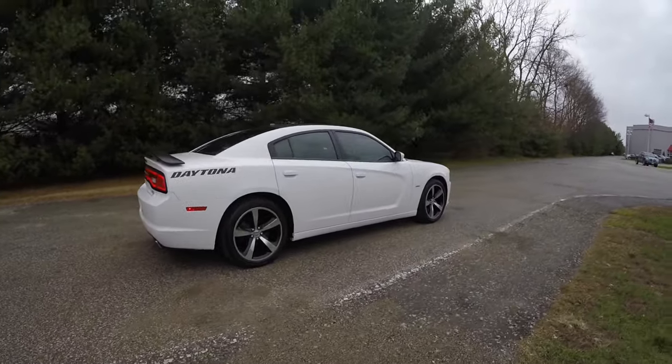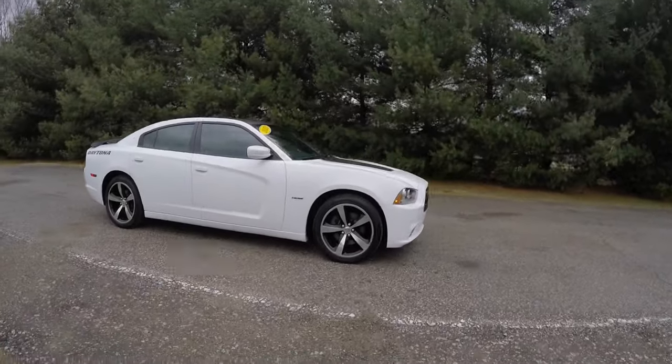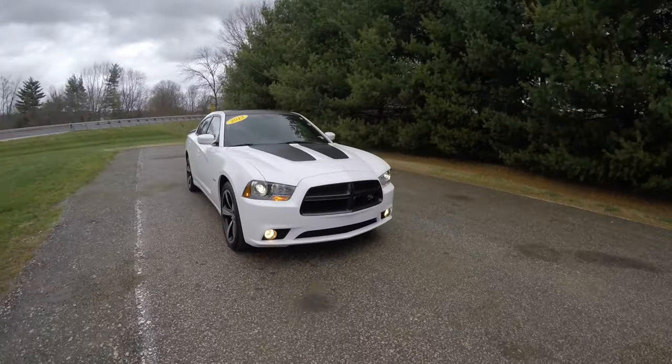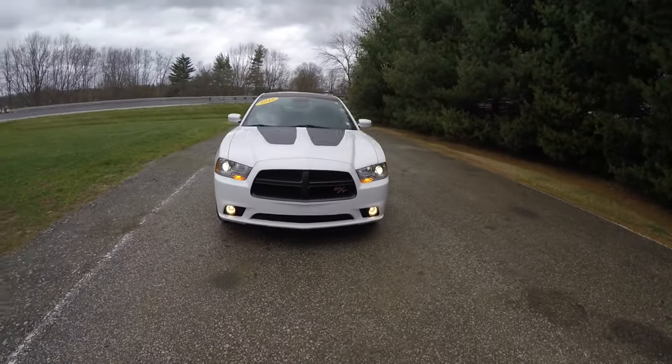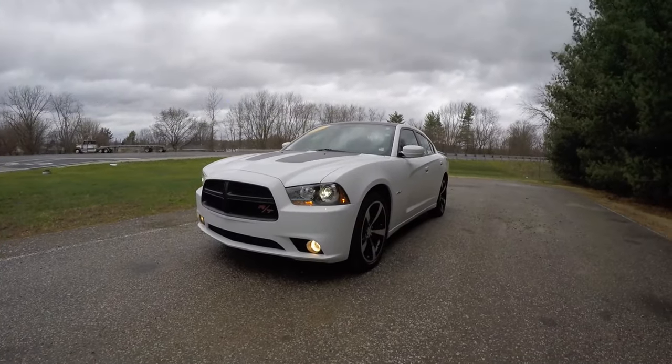This concludes our quick walk-around look at this 2013 Dodge Charger RT Daytona. If you have any questions or would like to see this vehicle, please contact our showroom — one of our friendly sales staff will be more than happy to answer any questions you may have. And as always, thanks for watching.